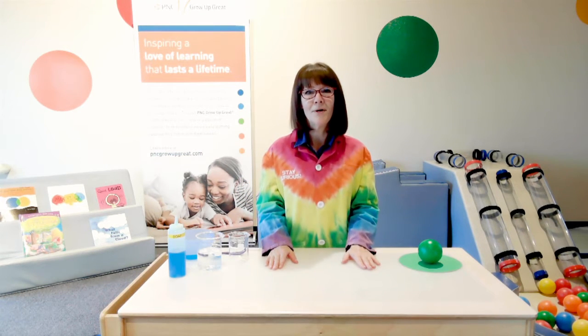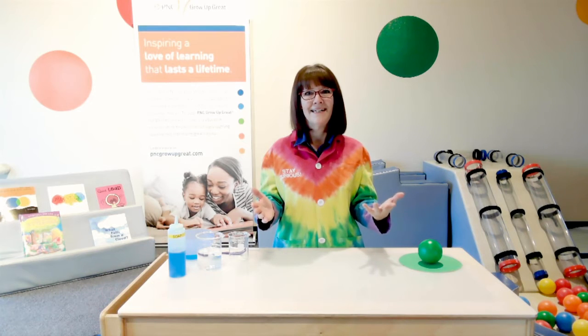Today you are going to get a chance to be scientists. What's a scientist? They're just someone who is curious about something and does experiments to learn more. Today we are going to be exploring bubbles and you are going to get to do some experiments yourself. Now how many of you have ever seen or blown a bubble? Probably just about everyone, so you already know a lot about bubbles.